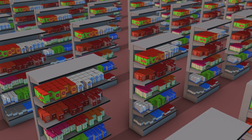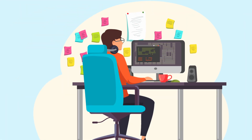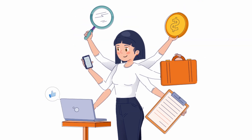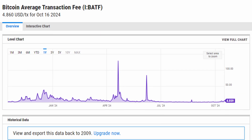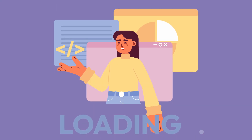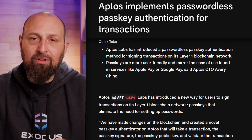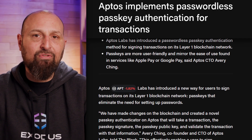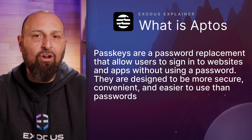Like with many L1s, the goal of Aptos is nothing less than the creation of a one-stop-shop ecosystem for the global economy, where developers can easily build and users can interact easily with dApps without worrying about high transaction fees, slow confirmation times, or the need for prior tech knowledge. Aptos Labs has, for example, introduced passwordless accounts, which utilize the easy-to-use passkeys familiar to Apple or Google users to sign transactions on-chain.